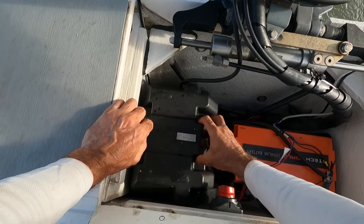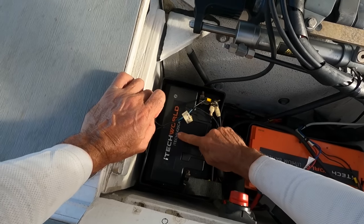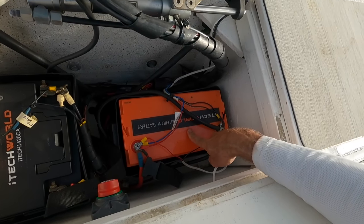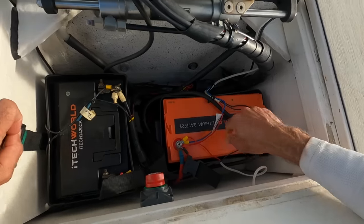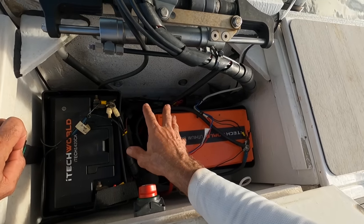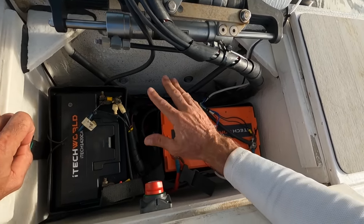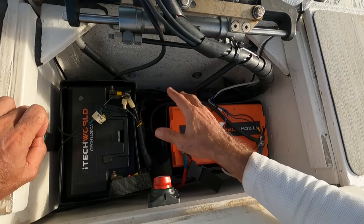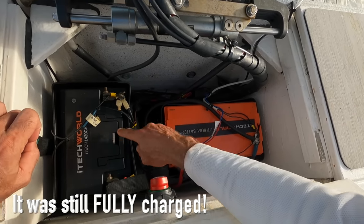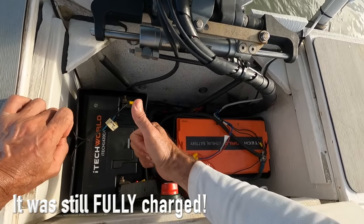I ended up getting two lithium batteries from itech world — a cranking one which is 1420 cold cranking amps, you can start a bus with that thing, and a deep cycle 100 amp hour lithium. I cannot fault them. Both of these batteries have been sitting in this shed for three or four months since I last filmed with this boat. I tried to put one on charge and it wouldn't take charge, but the other one — as soon as I turned the key the motor started. Lithium's a great way to go.